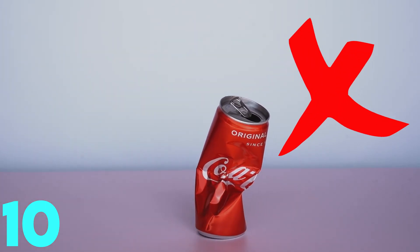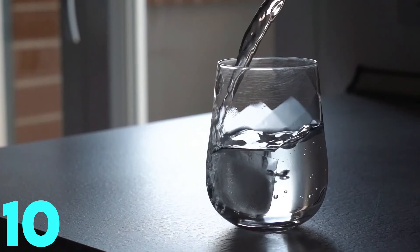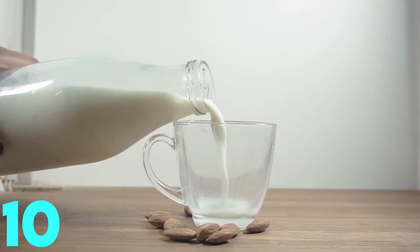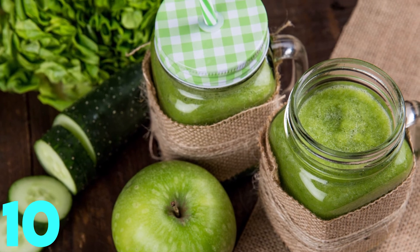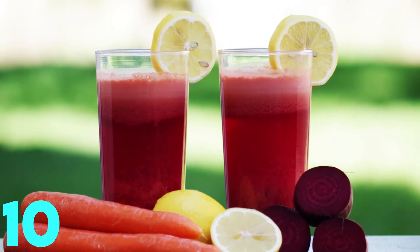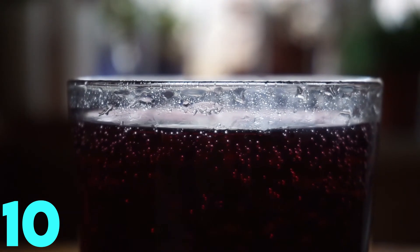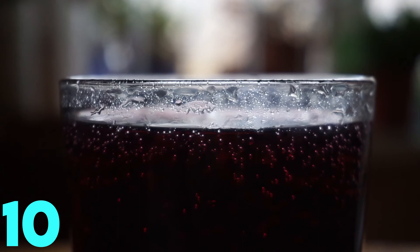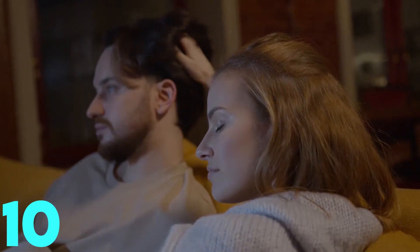Last but not least, avoid soft drinks. Fulfill your thirst with water, lemon water, cucumber water, or low-fat milk. If you get hungry between meals, try a glass of healthy, low-calorie vegetable juice to tide you over. Drinking soft drinks is literally one of the most destructive addictions that has developed over the years, fueled by relentless advertising.